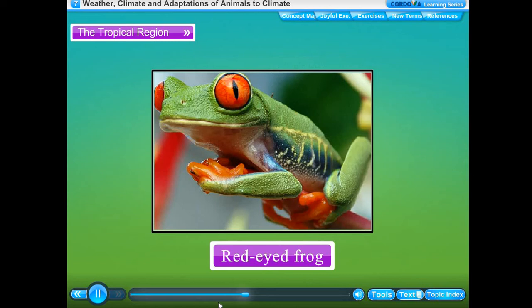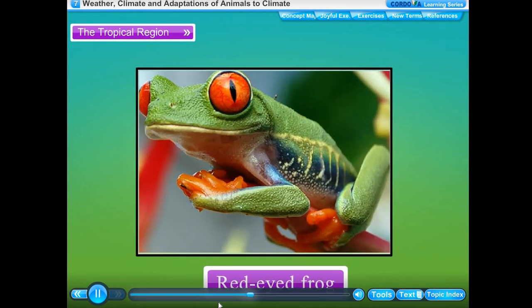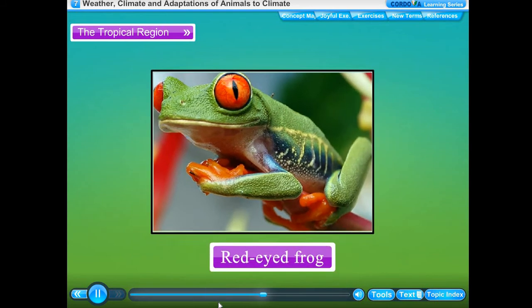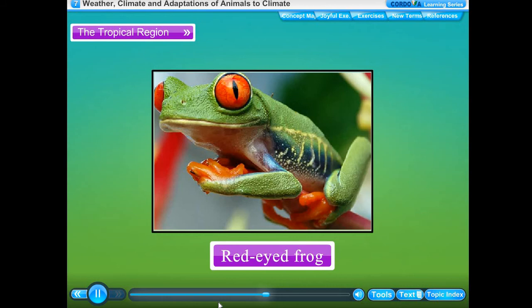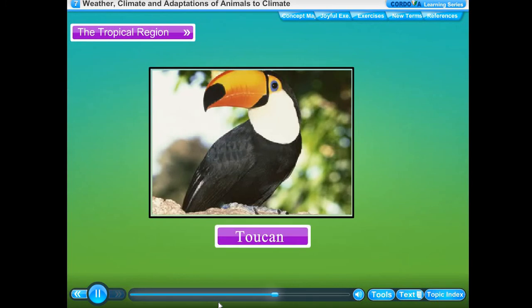The red-eyed frog has big and bulging bright red eyes and lives on trees in the tropical rainforest. The red-eyed frog has developed sticky pads on its feet to adhere and stick to the undersides of leaves, helping it to climb easily on the tree trunk on which it lives.